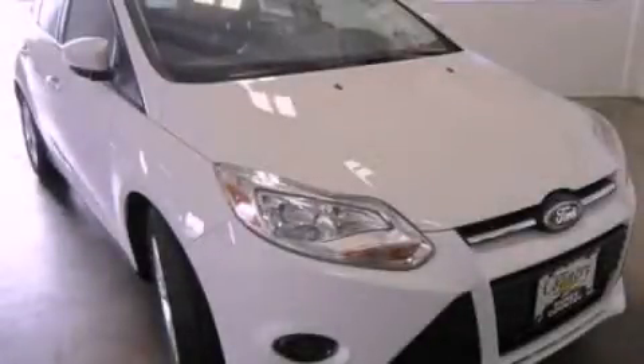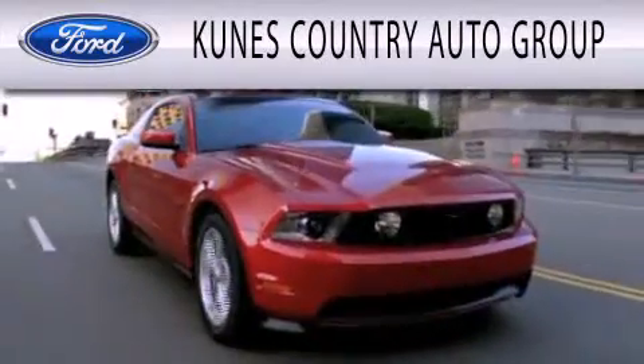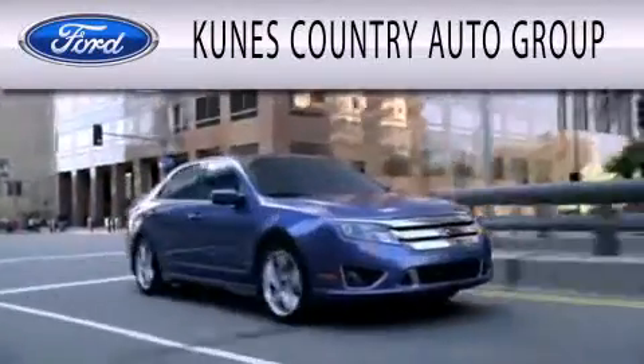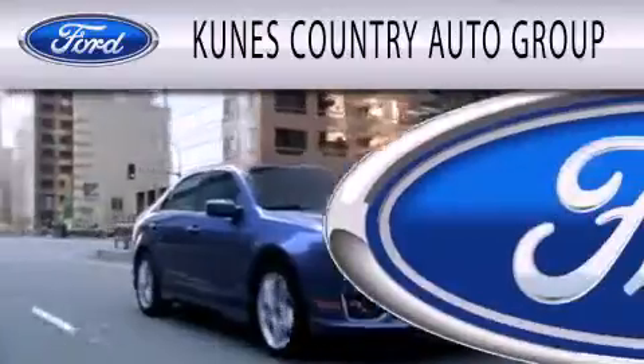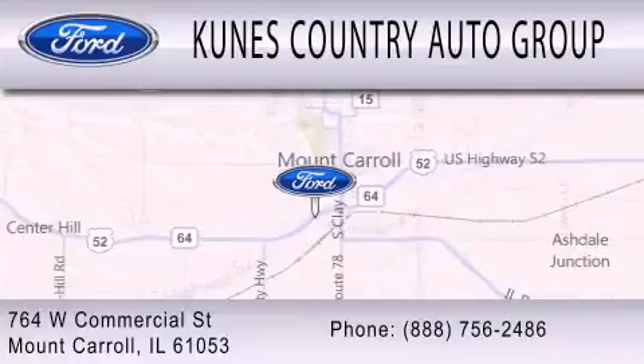We hope you found this video informative. Please contact us today. CUNIS Country Auto Group is dedicated to doing everything possible to ensure that the experience you have selecting your next vehicle is as pleasant as possible. We are located at 764 West Commercial in Mount Carroll.